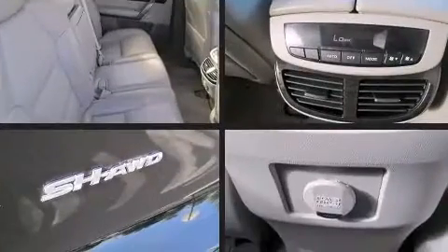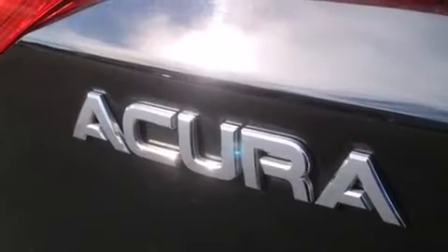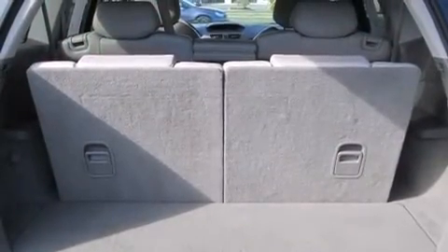You and your passengers will enjoy the stereo system, which includes a CD player with MP3 capability, steering wheel mounted audio controls and 8 speakers, enhancing the audio experience throughout the interior.